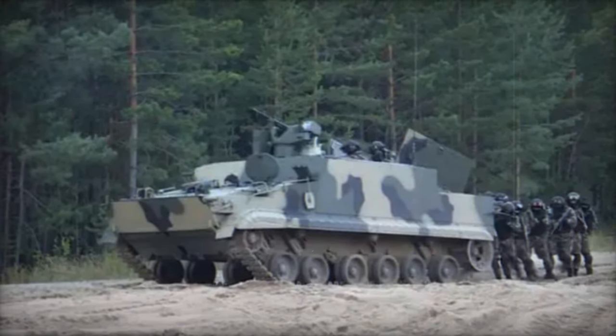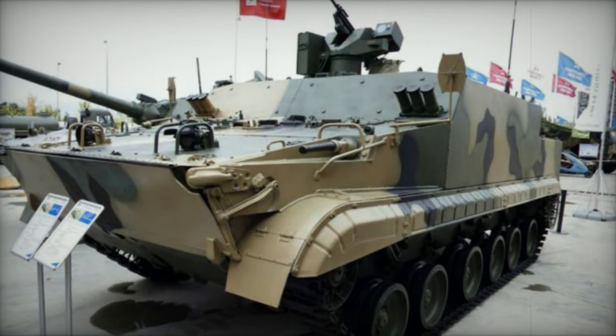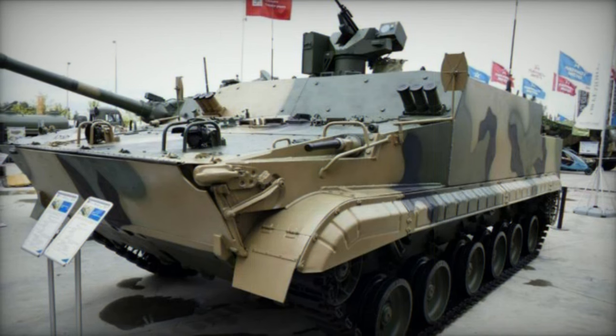The vehicle's modular design lends itself to serving as a carrier platform for a diverse range of specialized systems, enhancing its utility across a spectrum of operational scenarios.